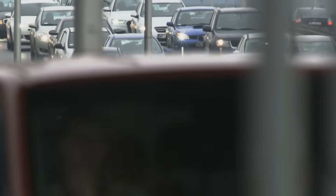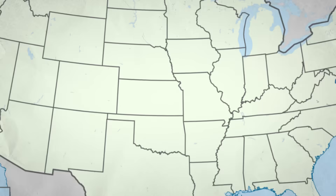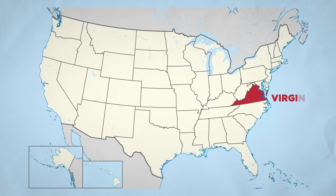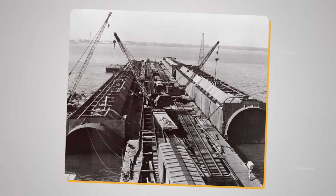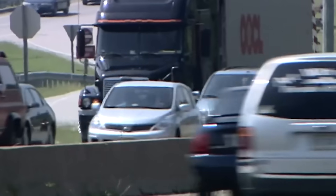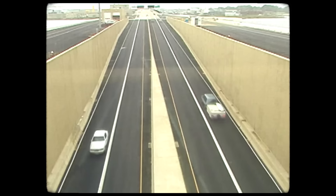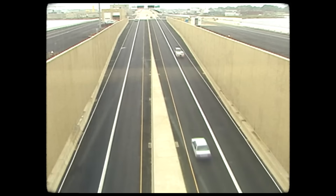Every day, more than 100,000 vehicles squeeze through one of the most congested stretches of highway on the U.S. East Coast in southeastern Virginia. Originally built in 1957 to serve a modest 6,000 cars per day, this aging structure has become a daily bottleneck for commuters, choking economic productivity and fraying the nerves of drivers caught in hour-long jams.